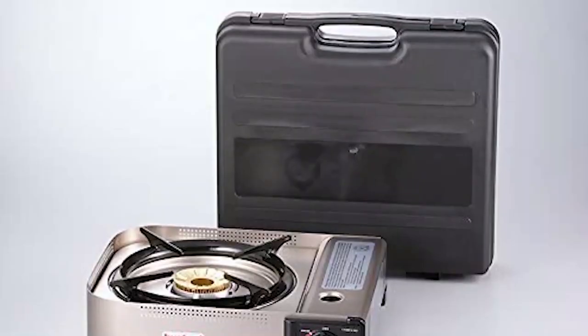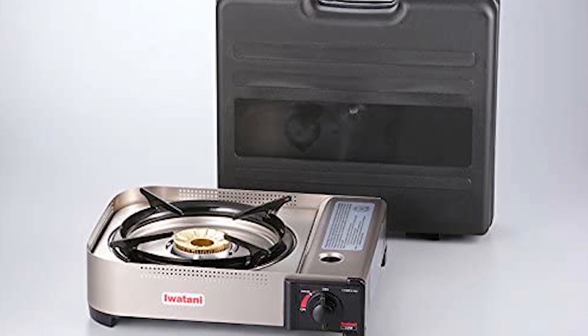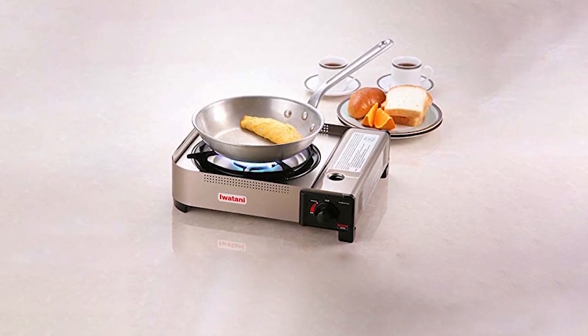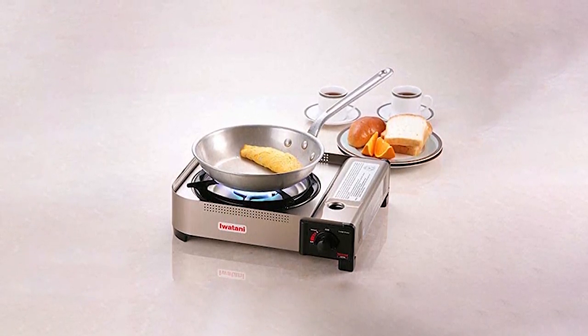If you are looking for a model that produces a lot of heat for quick stir-fries as you barbecue, then you can go for the Iwatani 35FW Butane Stove. The 35FW by the Iwatani Corporation of America is one of the most powerful portable butane stoves around with its powerful 15,000 BTU output. Made from lightweight aluminum with a solid brass burner for extra durability at high temperatures, thanks to its double wind guard, your flame is protected from all angles, allowing you to use it in windy weather without overly extending your cooking times.